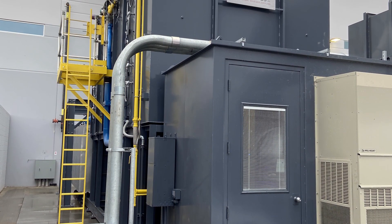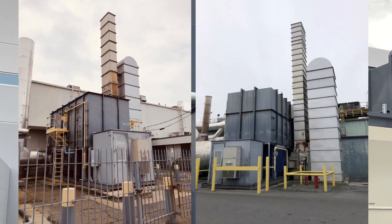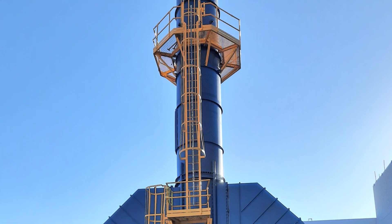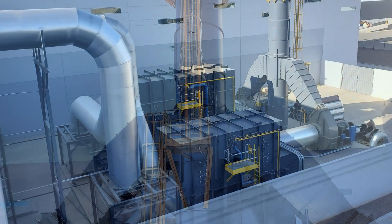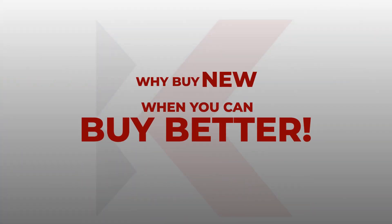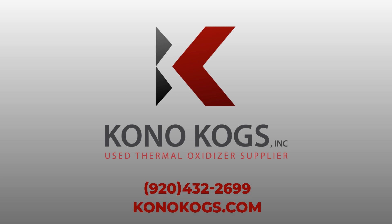ConocoG's is capable of not only supplying the most complicated reconfiguration work to meet challenging applications, but still enjoys helping solve the simpler needs of their customers, most notably those first-time buyers navigating the confusing oxidizer and regulation maze. Call ConocoG's — we can help.